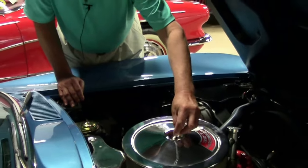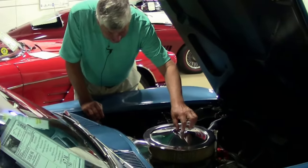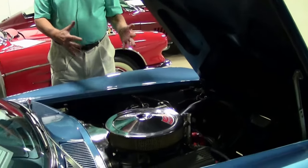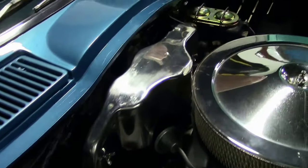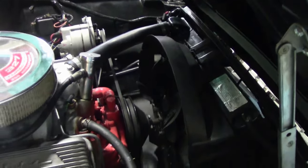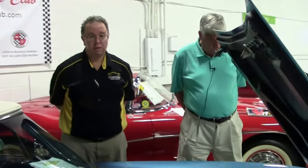The nice thing about this car is it's exactly as it came from judging and got such a high score. That means somebody hasn't taken any valuable parts off of it and replaced them after judging, which I condemn anybody that does that. So we're representing that this is as it came from judging. This is a Top Flight car with NCRS judging, as well as a Bloomington Gold certified car — very well judged and very well looked at.